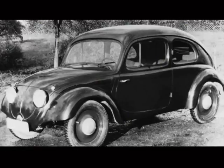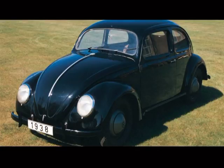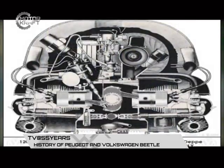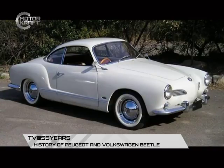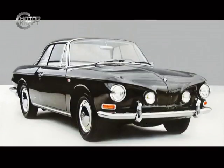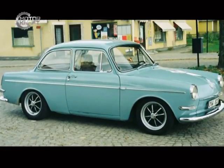The old VW Beetle has the following specifications: a 1000 to 1300 cubic capacity engine, a rear-mounted engine that is air-cooled, and a 4-seater capacity — two adults at the front and two children at the rear. The old VW is a rear-wheel drive vehicle with its engine mounted at the rear, which also serves as the driving wheels.